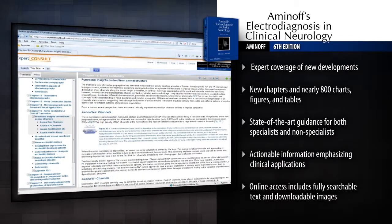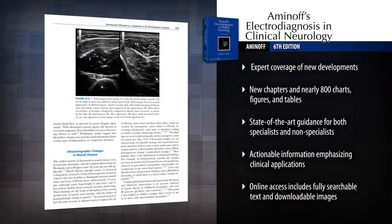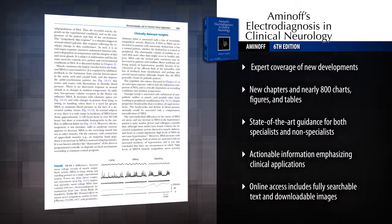Covering everything from basic principles to the latest advances in electrodiagnosis, Aminoff's helps you select, implement, and interpret electrodiagnostic tests to identify a full range of central and peripheral nervous system disorders.